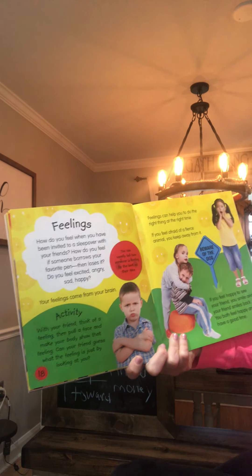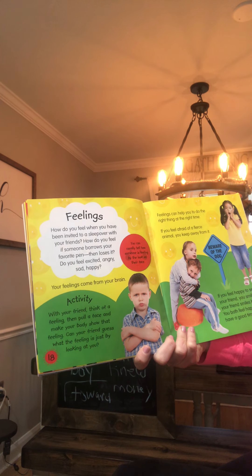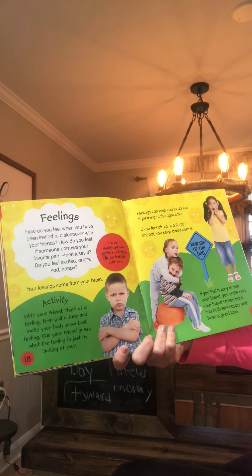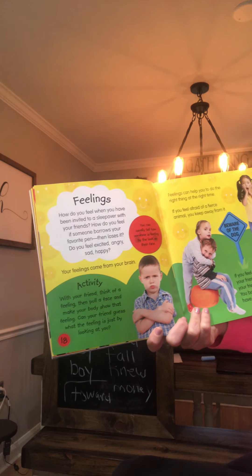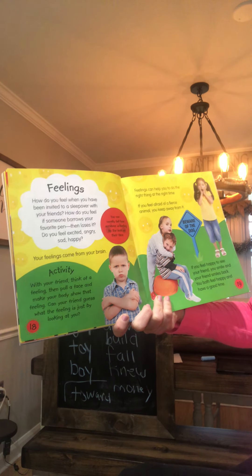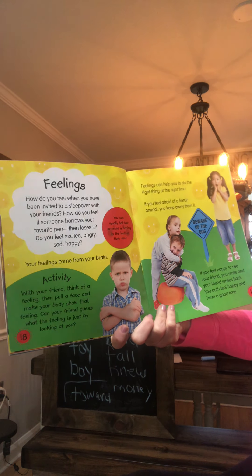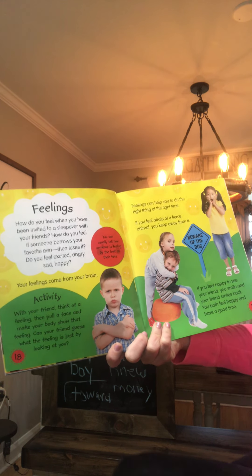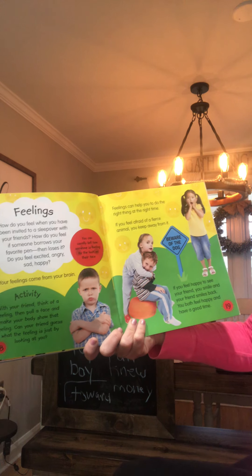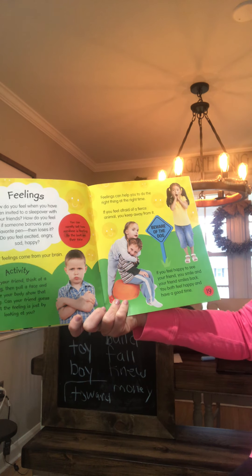How do you feel when you've been invited to a sleepover with your friends? How do you feel if someone borrows your favorite pen then loses it? Do you feel excited, angry, sad, or happy? You can usually tell how someone is feeling by the look on their face. Your feelings come from your brain. Think of a feeling, pull a face and make your body show that feeling — can your family member guess? Feelings can help you do the right thing at the right time.